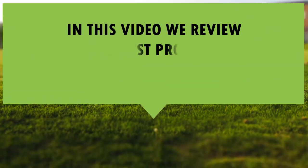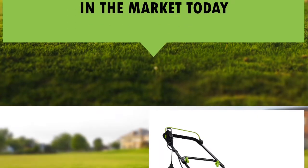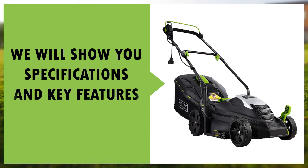In this video, we review one of the best products available in the market today. We will show you the specifications and key features of the product.